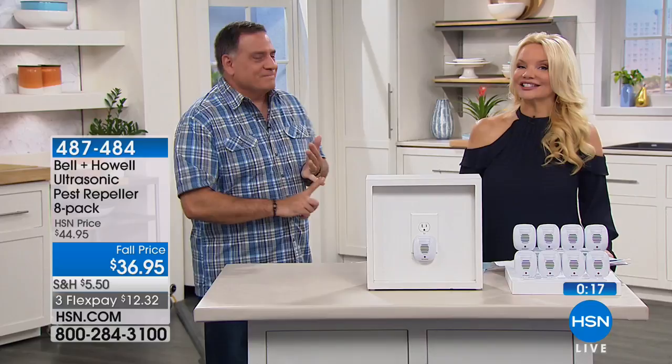All you're doing is plugging them in. You don't have to clean them, put batteries in, or reset anything. It just drives those little things right out of your house without doing anything bad to them like the traps do. Thank you so much, Lou. My pleasure — nice to see you.